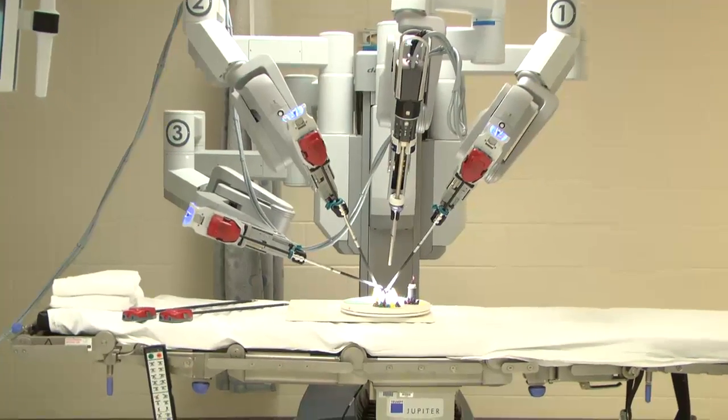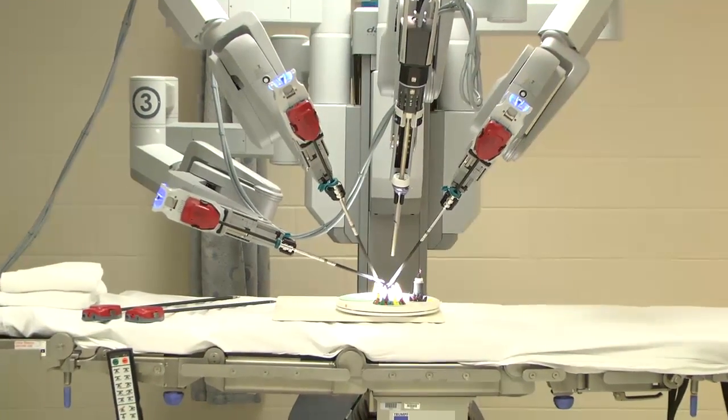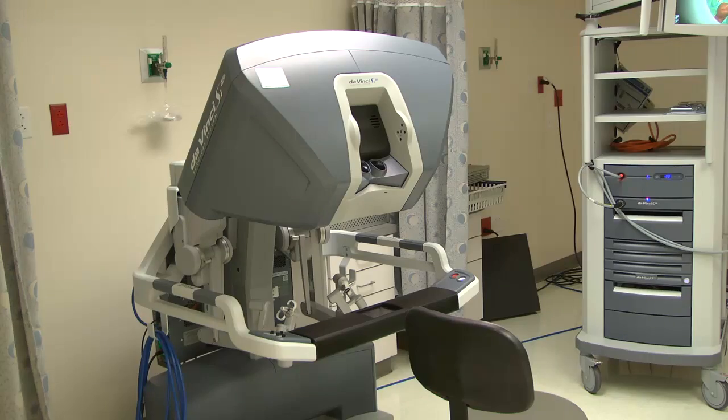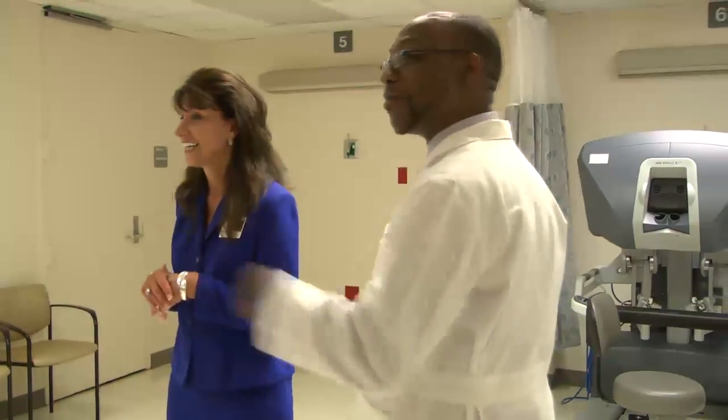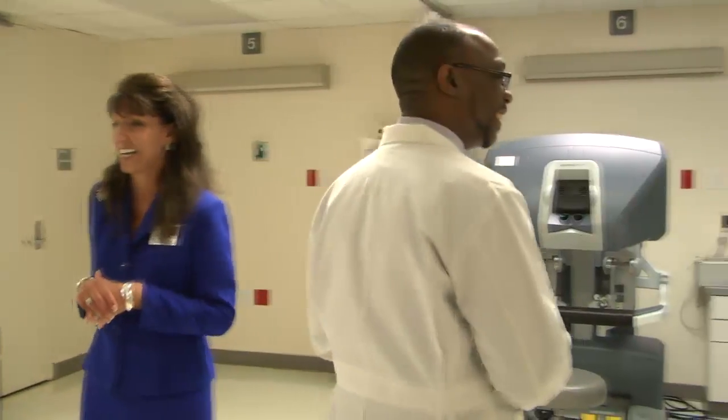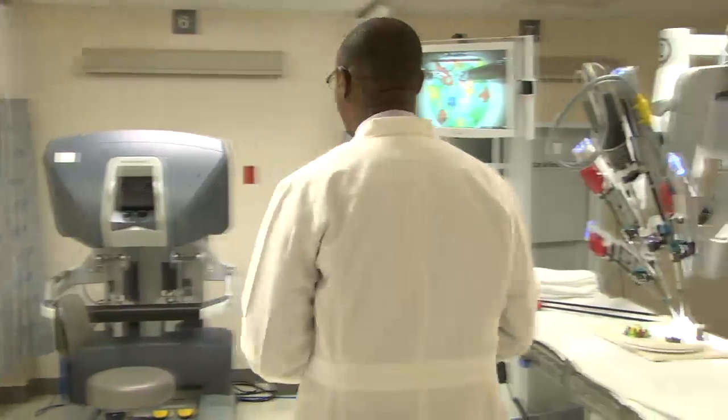Welcome to our DaVinci Open House. We're excited about having the DaVinci surgical robot at Shands Lakeshore Regional Medical Center. Dr. Joseph Charles is demonstrating the DaVinci surgical process. Dr. Charles is our first physician to train on the DaVinci, and we're really excited about other surgeons getting their training as well.